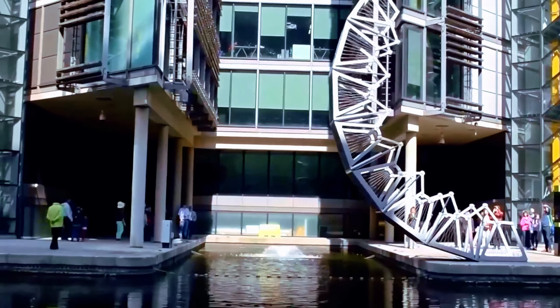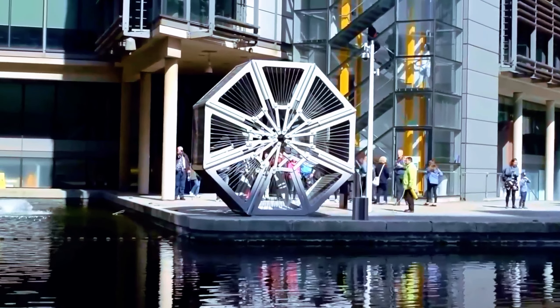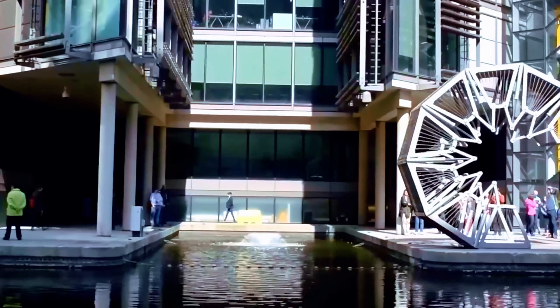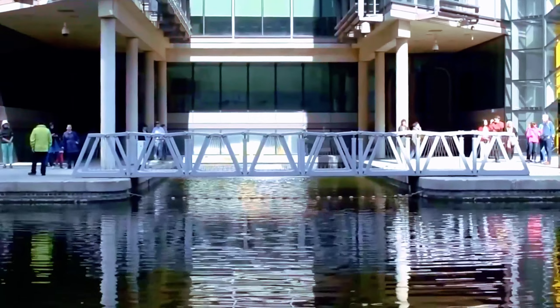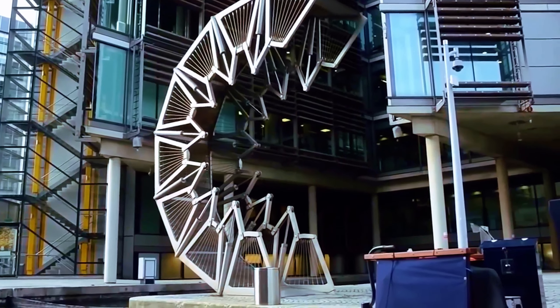Rolling Bridge. Look at this structure in one of the canals in London. This eight-segment structure is actually a bridge composed of eight separate parts. The 12-meter-long bridge slowly rolls out and is ready for use. It is designed for pedestrians and cyclists and has received many awards for its special structure.